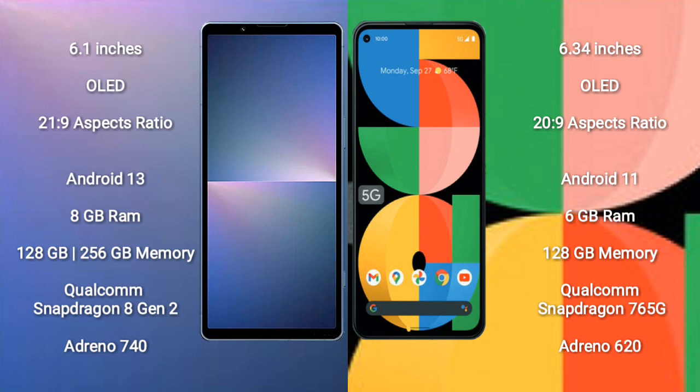The Sony Xperia 5 Mark 5 runs on the Android 13 operating system, while the Google Pixel 5a runs on Android 11. The Sony Xperia 5 Mark 5 comes with 8GB RAM and 128GB or 256GB internal storage, powered by the Snapdragon 8 Gen 2 processor and Adreno 740 GPU.